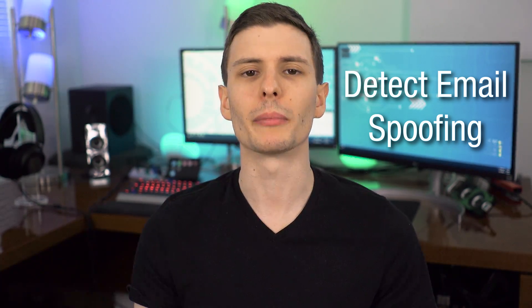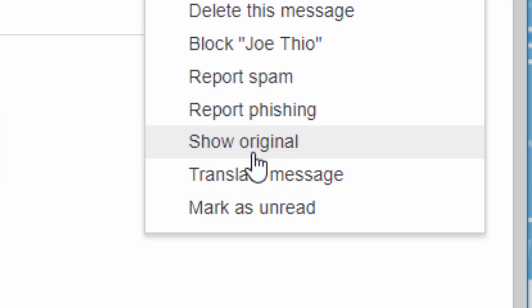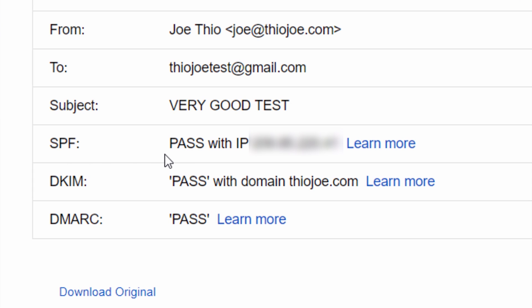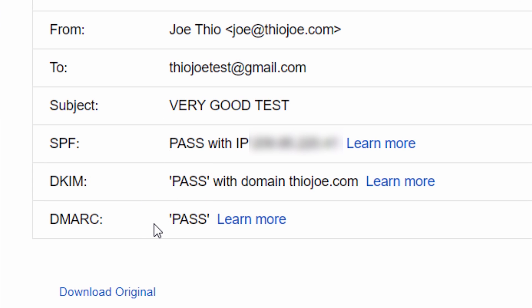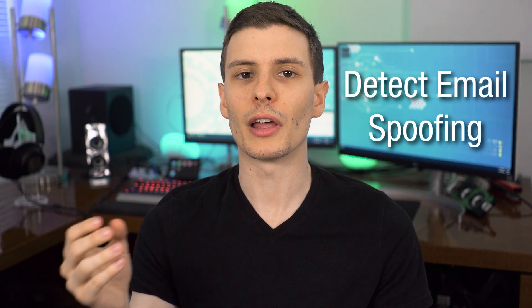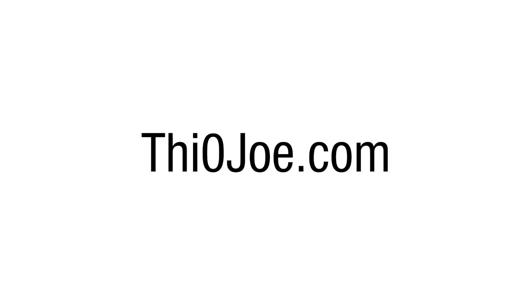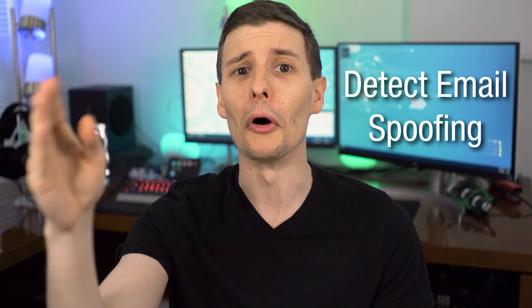Number eight is for Gmail — it's useful if you have suspicions about an email being spoofed. Go to the little options menu next to an email and click "Show original" — it'll give you a bunch of information. Look for fields called SPF, DKIM, and DMARC. These are authentication methods that a website sets up to verify an email was sent by them. If those fields show "pass," you can probably be sure the email was sent from the address listed in the From field.